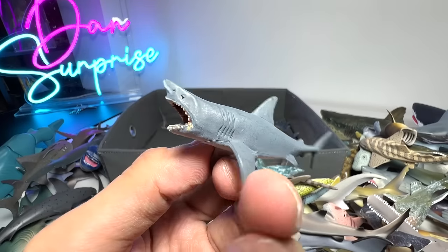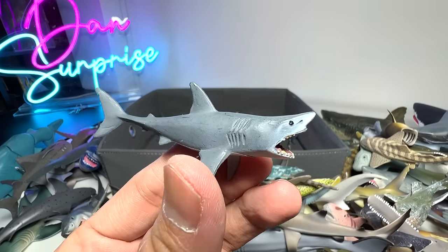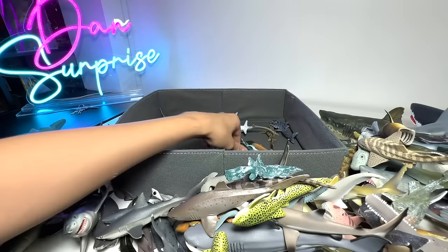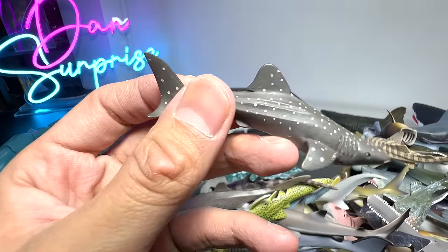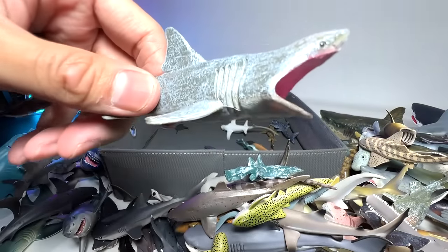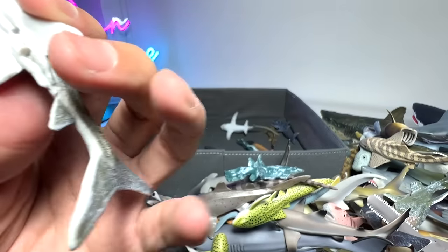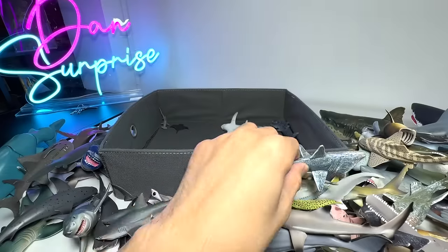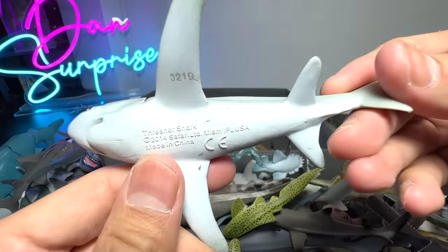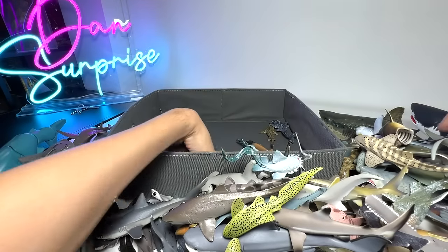This is a mini Great White — I think it looks like it's from Papo, because the quality looks pretty good. This one is definitely a real shark figure, so this one has to go into the real shark collection. Basking Shark for sure. Thresher Shark — a very nice figure from Safari Ltd.